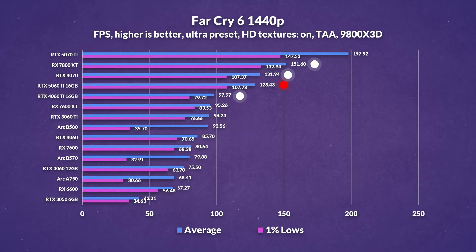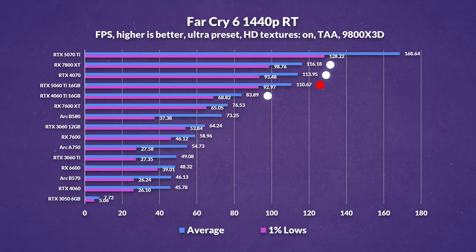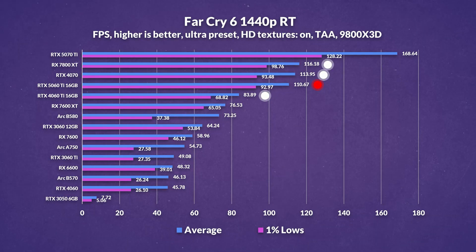At 1440p, the 4070 edges slightly ahead of the 5060 Ti by just a few frames, while the new card maintains a 31% lead over last gen. AMD's 7800 XT widens the gap further, leading by 18%, which further cements AMD's advantage in raster workloads. Enabling ray tracing at 1080p shifts the narrative — the 5060 Ti takes a clear lead over the 7800 XT with an 11% advantage, improves over the previous gen by around 33%, and also goes toe-to-toe with the 4070, effectively matching it. Finally at 1440p with ray tracing, the 5060 Ti continues to outperform last gen with a 32% uplift, and again it's neck and neck with the 4070. This time, the 7800 XT claws back a bit of lost ground, edging past by around 5% — definitely not enough to make AMD the go-to for ray tracing, but worth noting in a title like Far Cry 6.